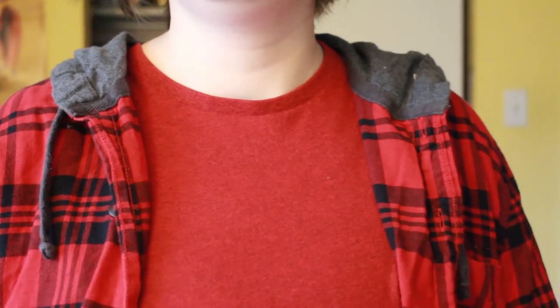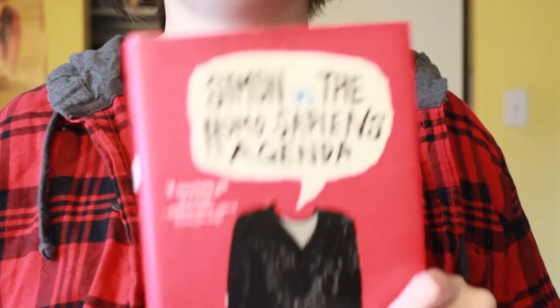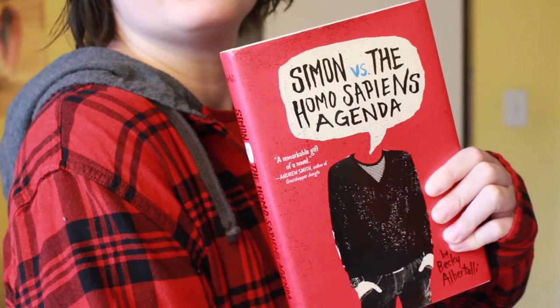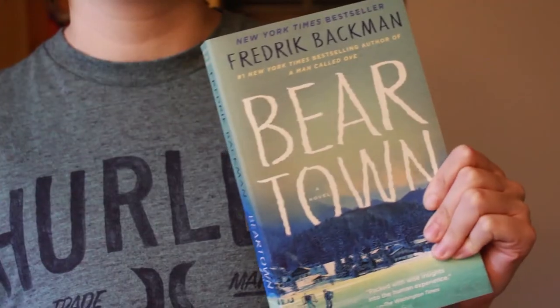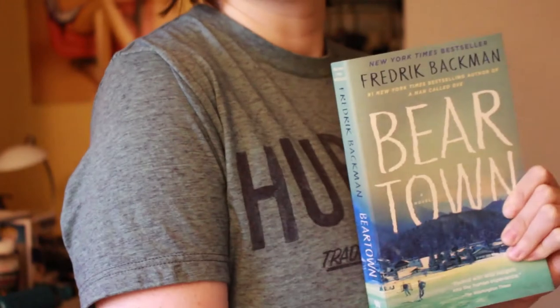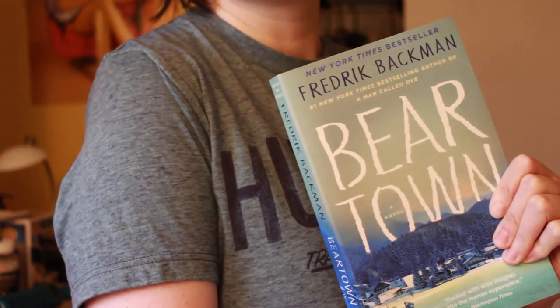The next costume is a Booktube trend that went around in March at the start of quarantine: books and outfits. This is a relatively easy costume and it's pretty self-explanatory — the objective is to create an outfit from your wardrobe and match the outfit to a book.